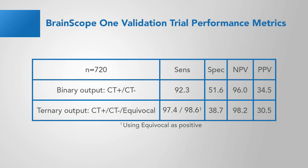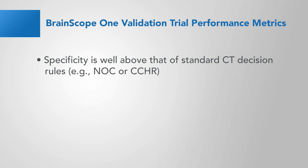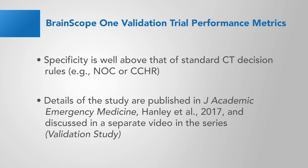This slide shows the full performance metrics for the Structural Injury Classifier in the validation trial, including sensitivity, specificity, negative predictive value, and positive predictive value for the 720 patients in the trial. On the top row, we see the binary output — that's the output that tells you likely CT positive or likely CT negative. When we add the third category, equivocal, and look at the ternary output — CT positive, CT negative, or equivocal — we see that sensitivity immediately rises to 97%, and almost 99% when looking at those with one cc or greater of blood. Specificity was well above that of standard CT decision rules like the New Orleans criteria or the Canadian CT head rule. Details of the study are published in the Journal of Academic Emergency Medicine by Hanley and colleagues in 2017, and discussed in a separate video in this series.